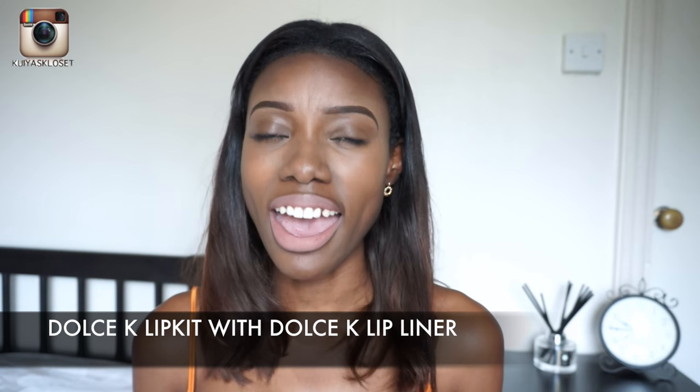So this is the Dolce K lip liner and Dolce K matte liquid lipstick on. I feel like it's a little bit too bright for my face, for my skin complexion, so I need to tone it down with a darker lip liner. I'm going to try the True Brown K lip liner instead, so I'm going to wipe this all off and start over to see what it turns out like.